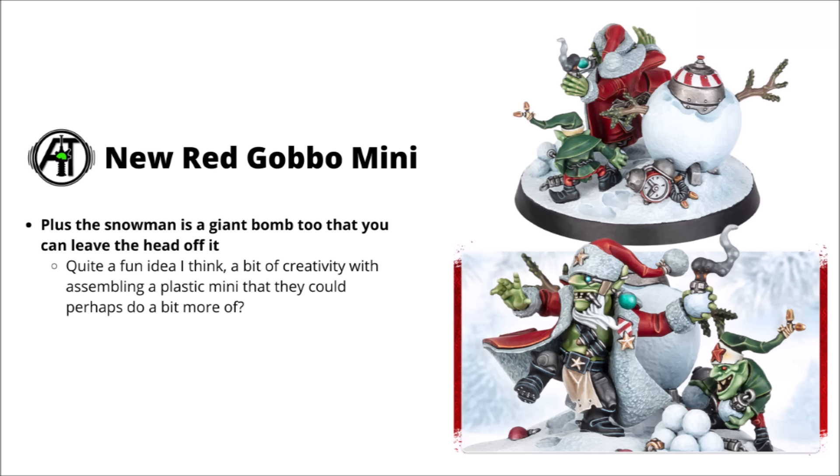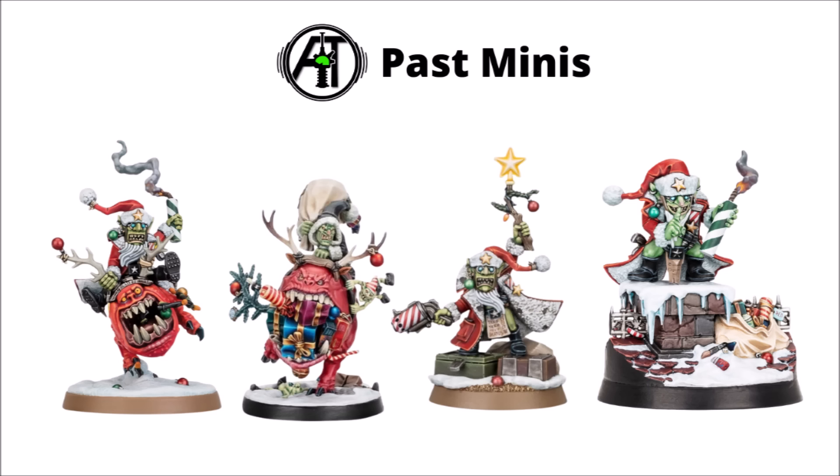I think it would be kind of fun if he did get a more permanent model at some stage — perhaps they did some sort of Von Gretchen release. That's definitely one way they could expand the Orks if they wanted to. Otherwise, he'll be added to a whole bunch of past miniatures, a bunch of Red Gobbos and one Black Gobbo hiding in there. I wouldn't be too surprised if there's a few people out there who've collected the bunch of them.